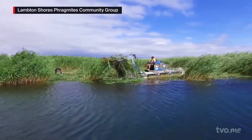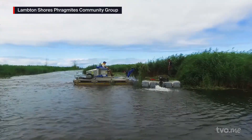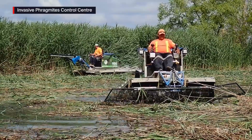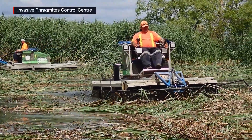Another technique Janice and her team frequently use with great success is the cut-to-drown method. Basically, you cut all the stalks, then the plant has to shoot up through the water column, break the surface, and get the oxygen flowing again — that replenishes the oxygen supply. If that plant can't break the water surface, then the plant drowns. The deeper the water, the better.